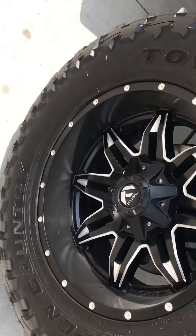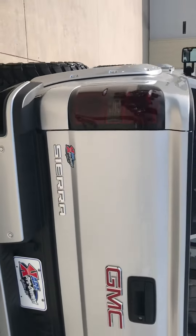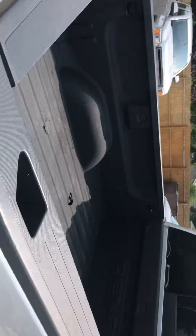It has aftermarket Fuel rims — these are 20s — and aftermarket wheel flares. Looking in the back, it's got a spray-in bed liner.